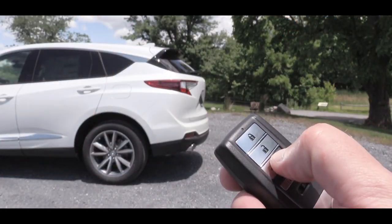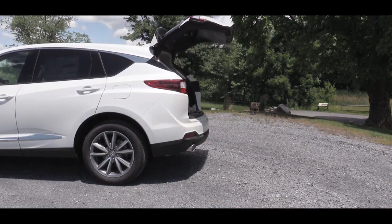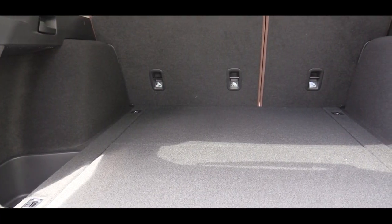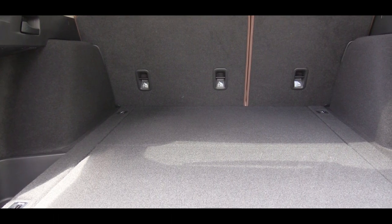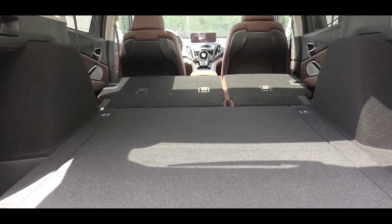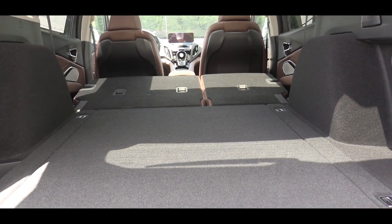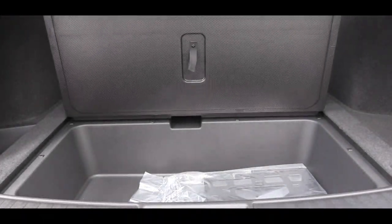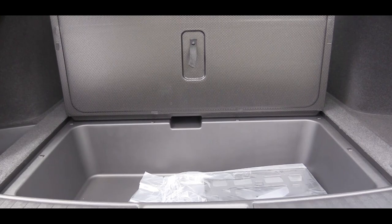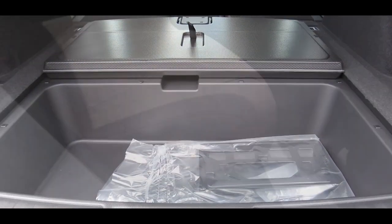Around back, to open the rear hatch there's a button on the key fob — the simplest way. Cargo capacity comes in at 29.5 cubic feet. The rear seats fold down in a 60/40 split, bumping that up to 58.9 cubic feet. There's also rear underfloor storage in the cargo area, which is great for concealing groceries or valuables.